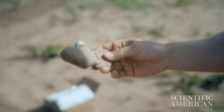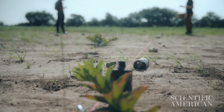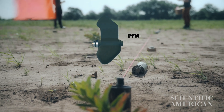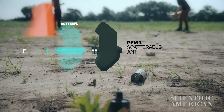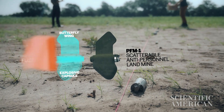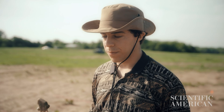This is the PFM-1 — it sort of blends in. These go off from cumulative pressure, approximately 15 kilograms. It's designed that way for a pretty nasty purpose. They don't blow up immediately when dropped or when animals walk on them — they're designed to explode upon handling. They're mostly targeting children and civilians, and they're designed to maim.